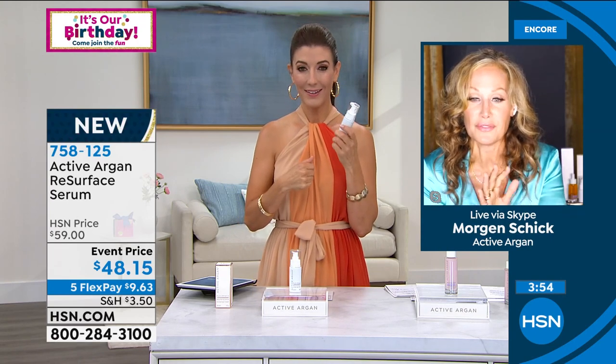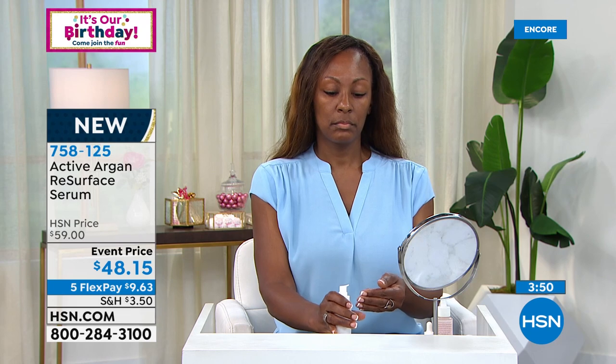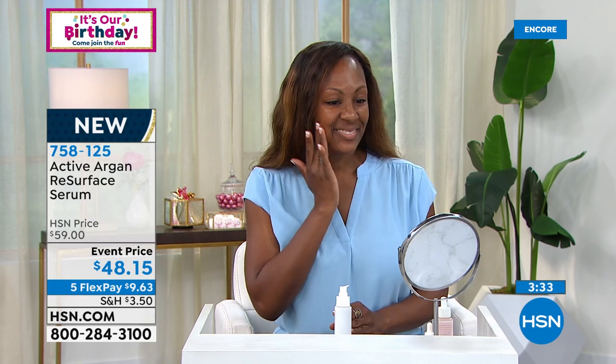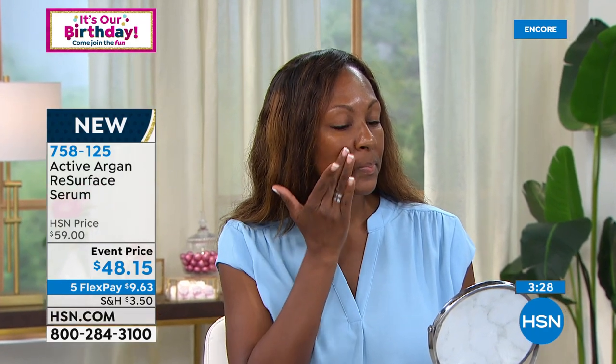I actually saw a difference after the very first time I used it — just like with the active argan oil that was our Today's Special. I came in to do my makeup tonight and thought my skin looks a little different, and I couldn't quite figure it out. Oh my gosh, I've only been using this system for two days and I can look in the mirror and see the difference. Great for all skin types and all skin tones. Gloria says the resurface worked on the very first use.